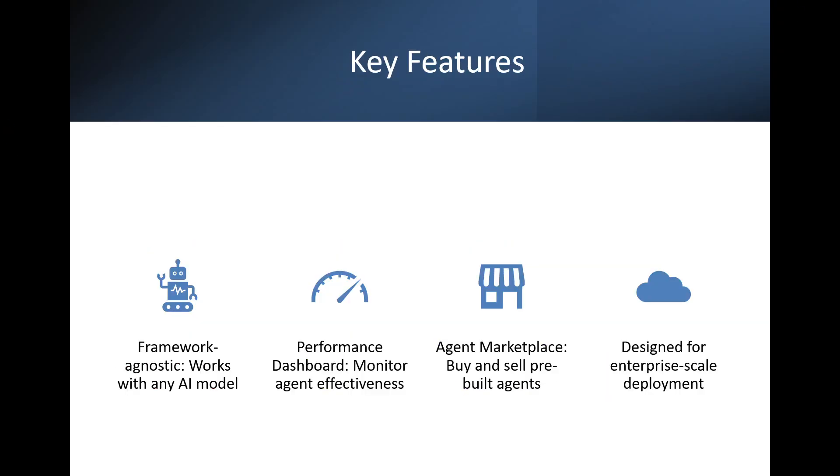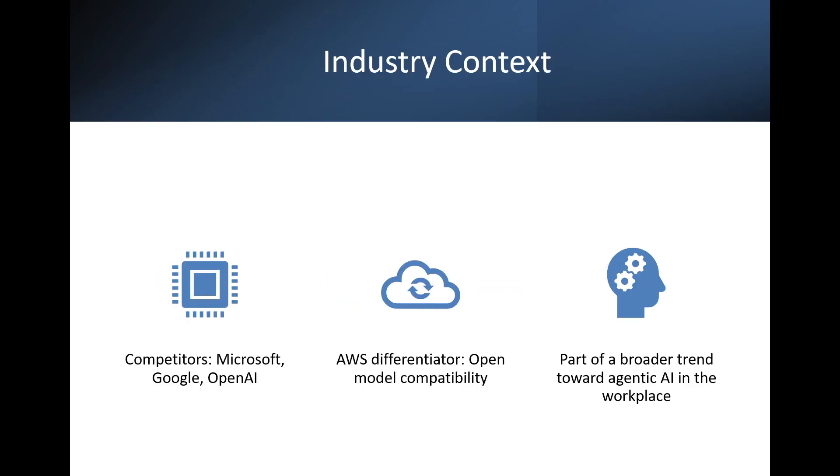Here are some of the key features of AgentCore. AgentCore is framework agnostic, meaning it works with any AI model. It includes a performance dashboard, a marketplace for pre-built agents, and is built for enterprise-scale deployment. Amazon is entering a competitive space with players like Microsoft, Google, and OpenAI, but its open model compatibility gives it a unique edge in the enterprise AI race.